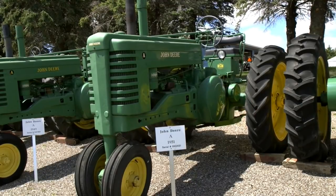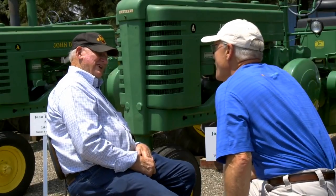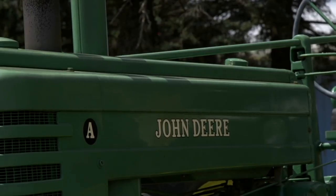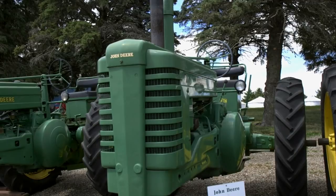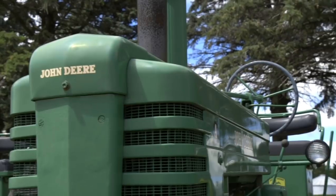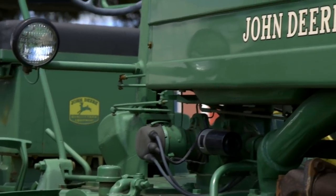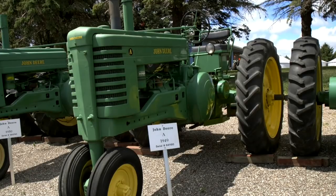You also have a 1951 A right here — whose tractor was that? Another brother who lived in Wisconsin. How many brothers did you have? Four. So he was farming up in Wisconsin? Yes, but he moved down here — his wife owned a farm down by Belmont, so he moved down and brought the tractor with him.